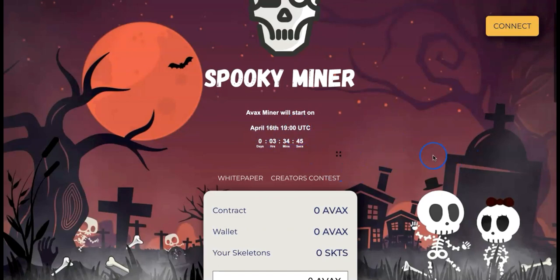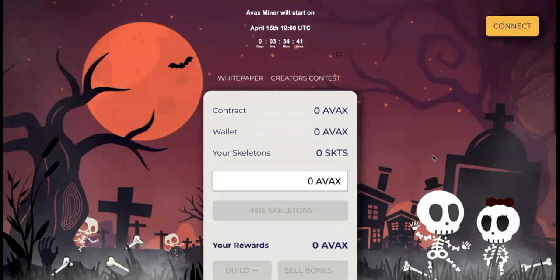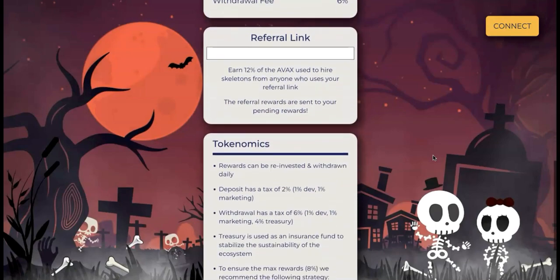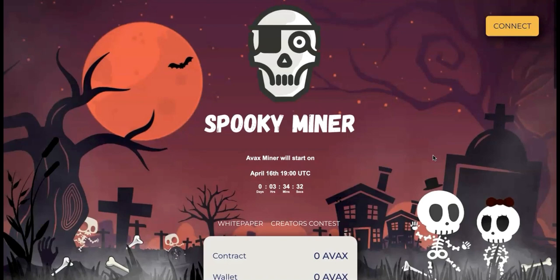Don't miss this — launching today within three hours. If you have some AVAX to stake, don't miss this chance to get your skeletons on the Avalanche network. If you haven't subscribed to my channel, hit that subscribe button and notification bell to stay updated on all these awesome projects coming up. Thanks, see you in the next video!